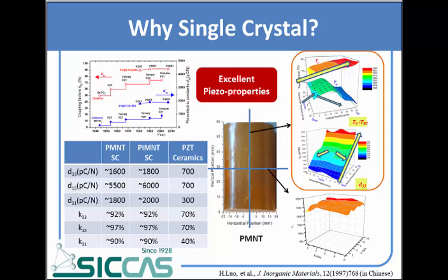Our group started to grow and investigate single crystals from 1997, and we did a lot of work on these single crystals. We can say that the uniformity of the piezoelectric constant is good and can meet the fabricating needs.